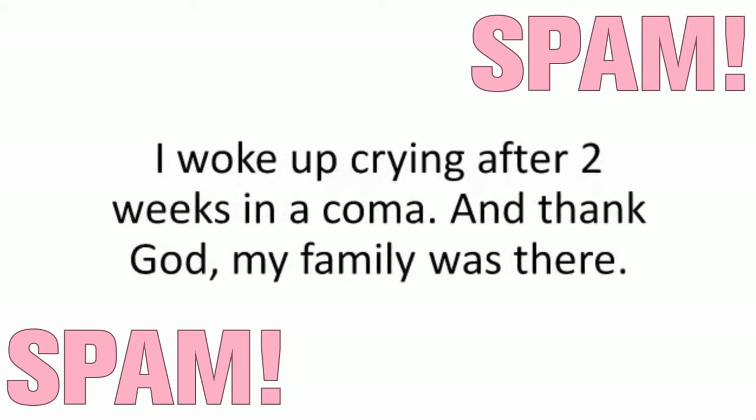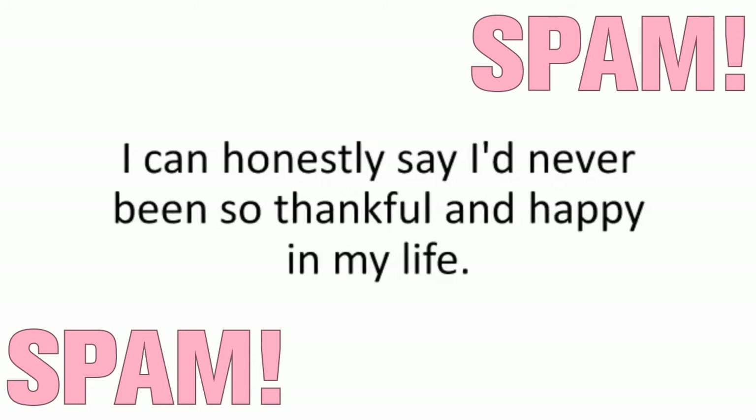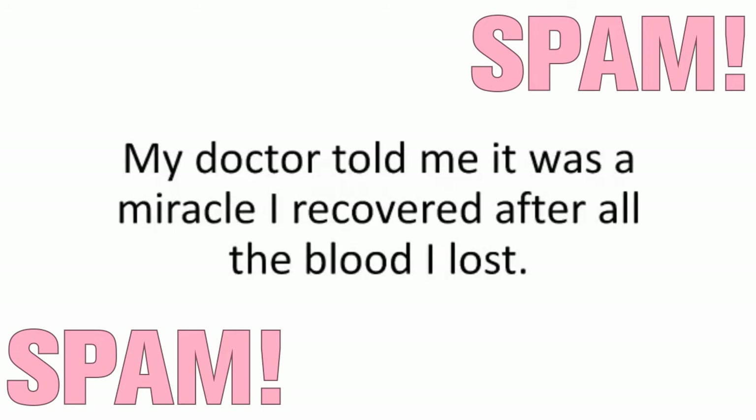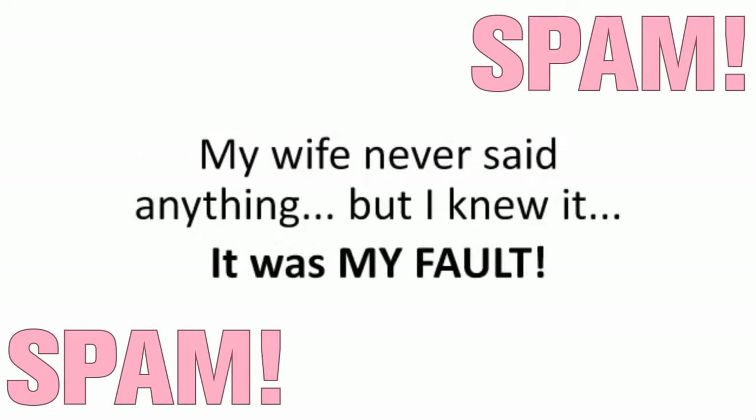I woke up crying after two weeks in a coma, and thank God my family was there. They were both safe and unharmed, praying for me to wake up. I can honestly say I'd never been so thankful and happy in my life — being able to hug them and tell them how much I love them. My doctor told me it was a miracle I recovered after all the blood I lost. I was clinically dead when they brought me to the ER. My wife never said anything, but I knew it.